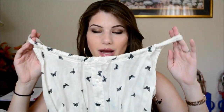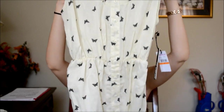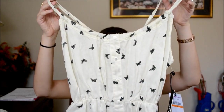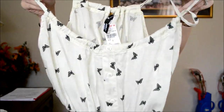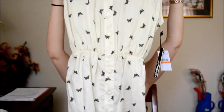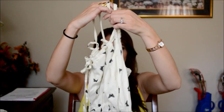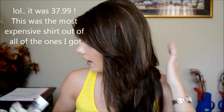I also got this shirt not because I needed it but because I really, really wanted it. It cinches at the waist, buttons down the front, and has super beautiful butterflies on it. I just love this shirt so much, I think it's so pretty. I'm so excited to wear it in an outfit of the day. I got it in a size small.